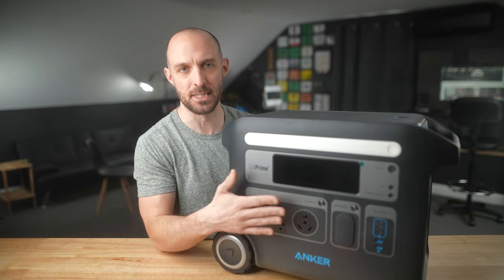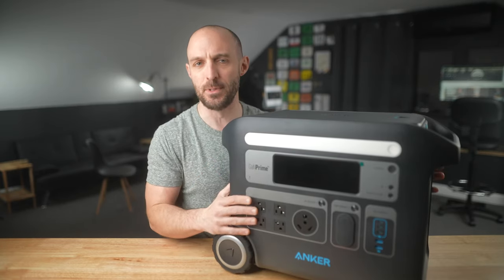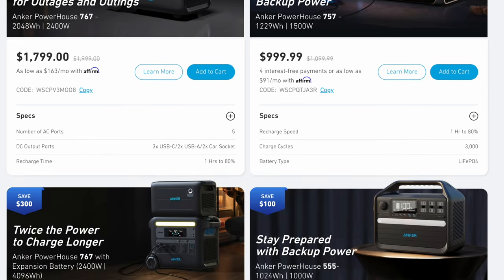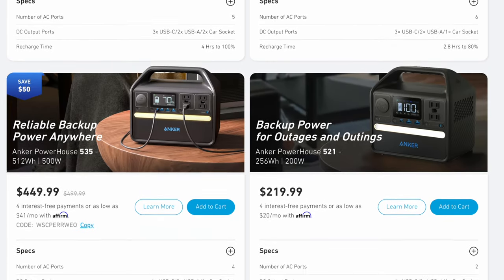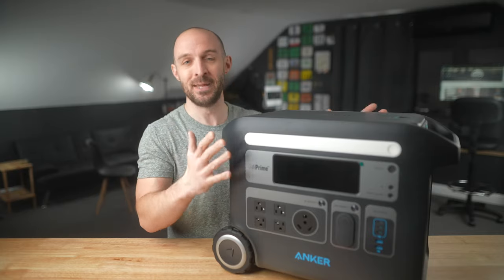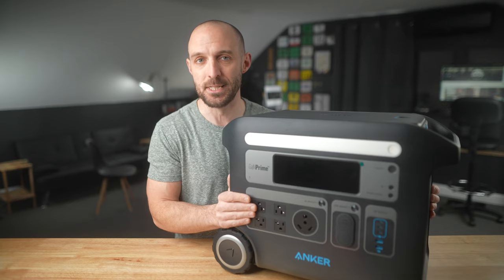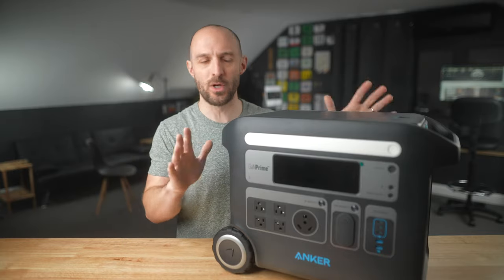Another thing I want to mention before we get into the details of the 767 is that there are other versions of this unit available. If you find this too big, there's the Anker Power 521, 535, 555, and 757 — all very similar, built in a similar high-quality fashion, just smaller capacity with fewer features. But if you want the most power and demand the most capacity, this is where you want to be. All of them are linked in the description below.